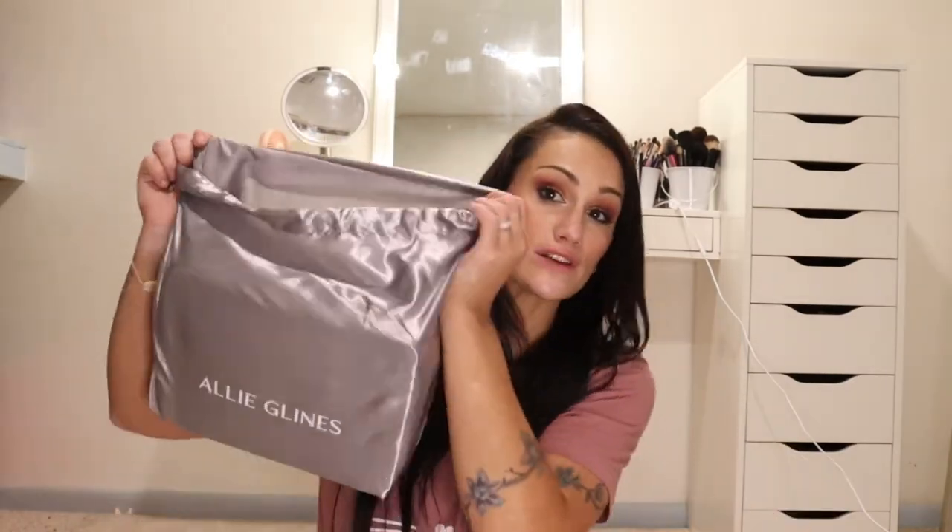So the first thing I wanted to talk about that I just got the other day is the new makeup bags from Allie Glines. I think these are beautiful. When she put her video out the other day releasing her new addition to her makeup bags, I clicked on the link and bought it within about 30 seconds because these things are so beautiful and I just couldn't help myself. So let's get into this together. First it comes in this pretty little bag here and it's super soft and silky with her name on the front of it.